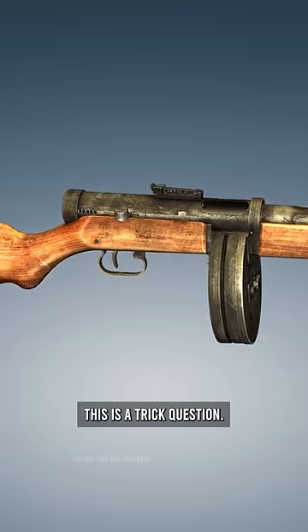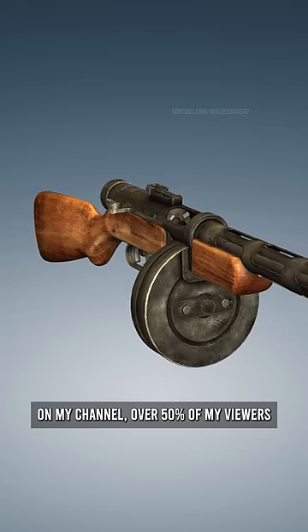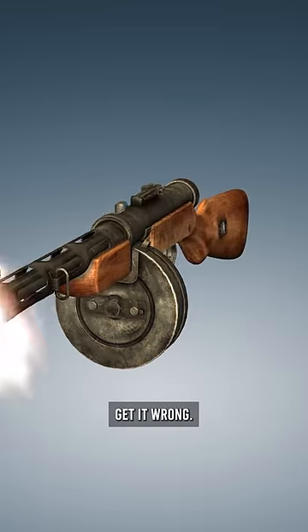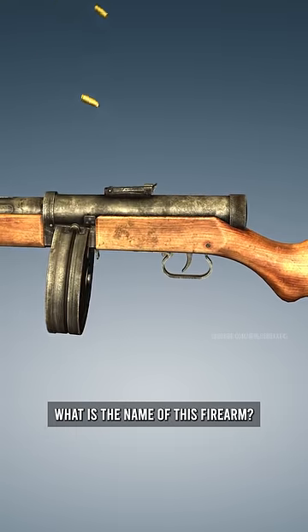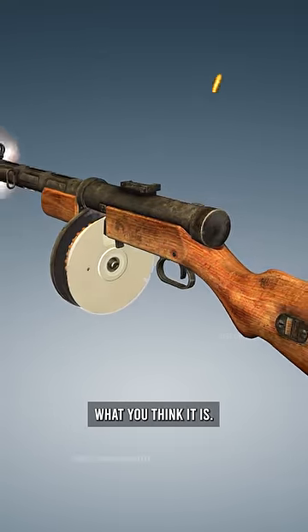This is a trick question, and when I ask this question on my channel, over 50% of my viewers get it wrong, and I want to see if you're smarter than the rest. Here's the question: what is the name of this firearm? I bet it's not going to be what you think it is.